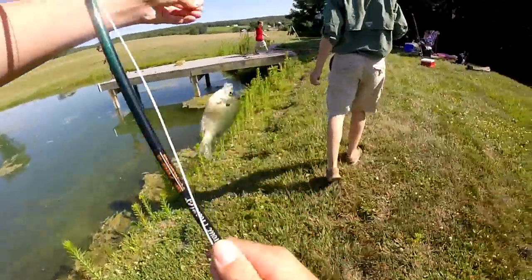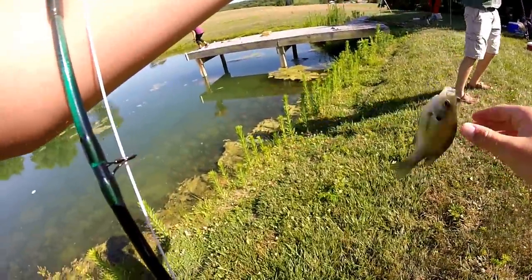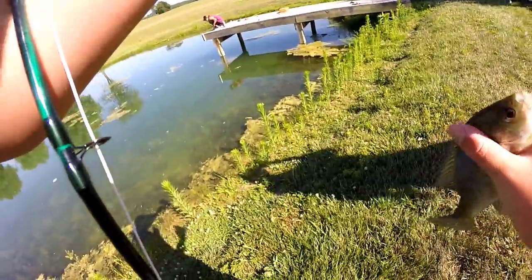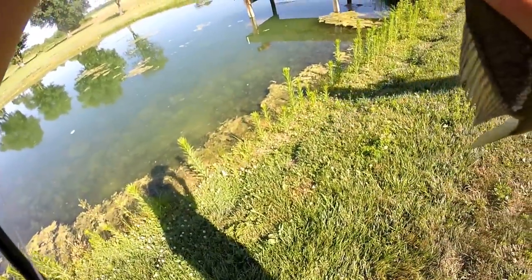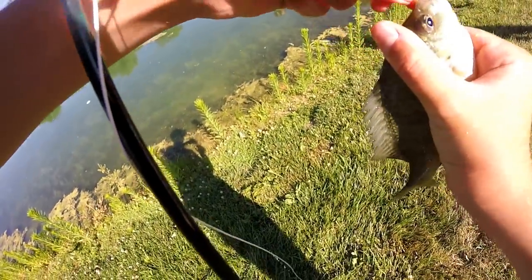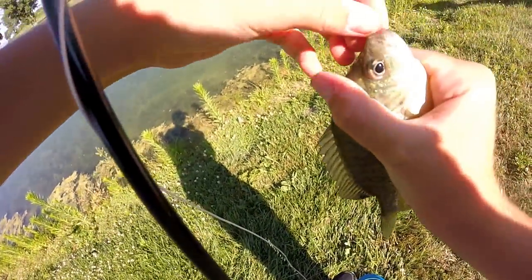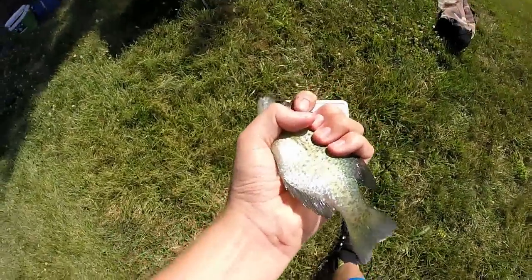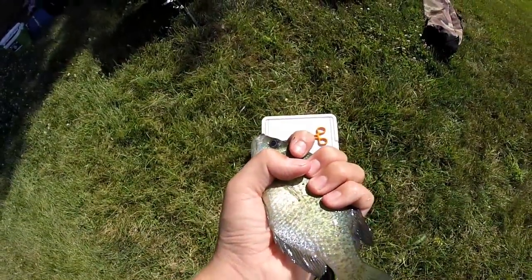That one I'll keep — it's about the same size as a few of the ones already in there. Second keeper of the day. Got to get this hook out, my second keeper of the day. Put him in the cooler. Got this one — we got to whack him over the head with some forceps, then put him in the cooler.